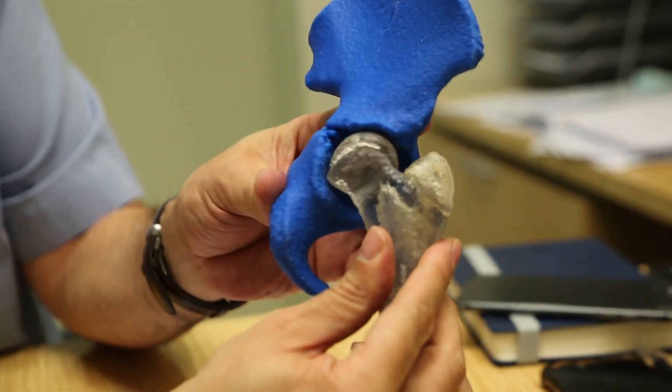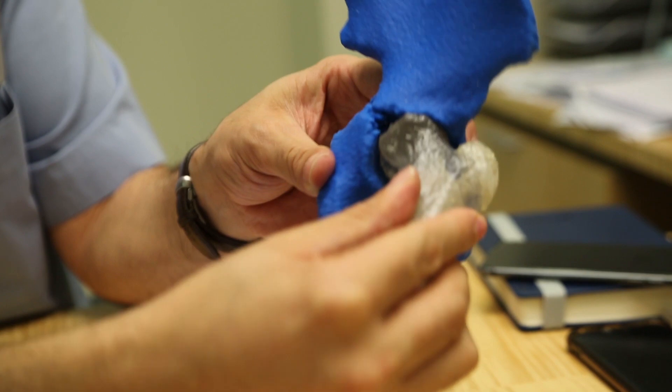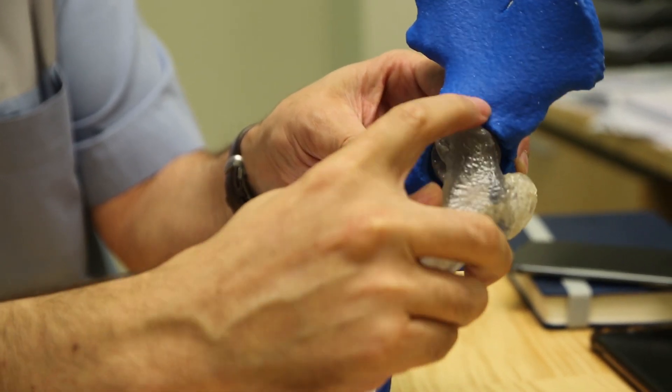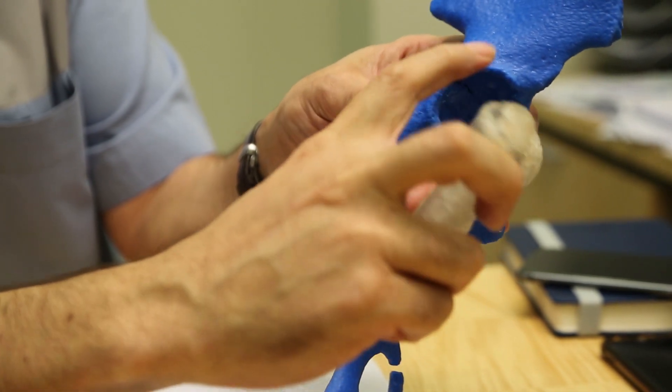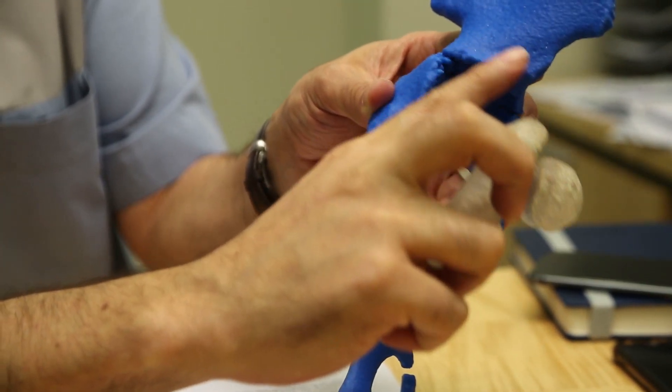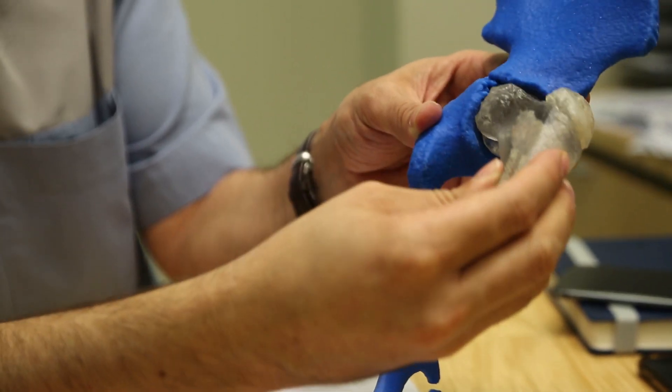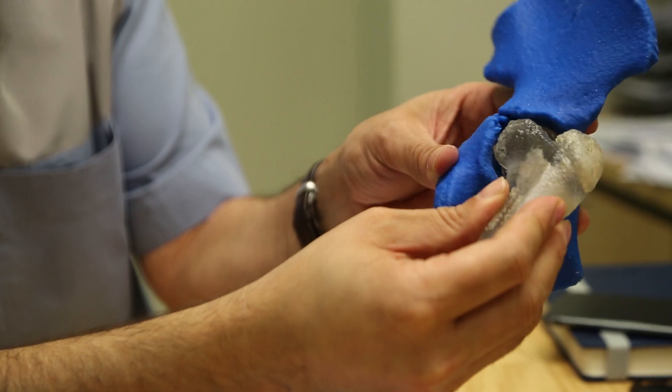The ball here has actually slipped off the growth plate. If you look here, this is the joint, and if the patient were to bend their hip, this bit of the bone will actually impinge on the cup — which we call the acetabulum — and the patient wouldn't be able to actually move the hip. At the same time, if they wanted to bring their leg in, it will also impact.